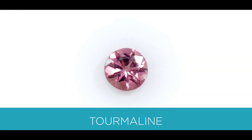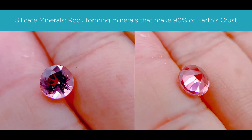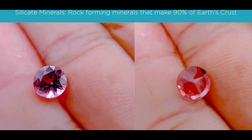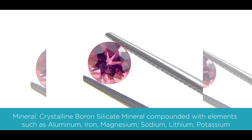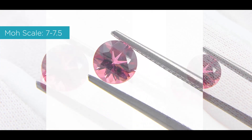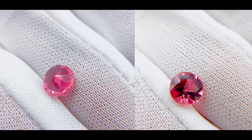The next gemstone is tourmaline — specifically a pink tourmaline. It's a silicate mineral, and a silicate mineral is a rock-forming mineral made of silicate groups. They are the largest and most important class of minerals, making up approximately 90% of the Earth's crust. The color is medium to medium dark pink. The mineral is a crystalline boron silicate mineral compounded with elements such as aluminum, iron, magnesium, sodium, lithium, or potassium. The Mohs scale is 7 to 7.5, and it's available in natural and lab.